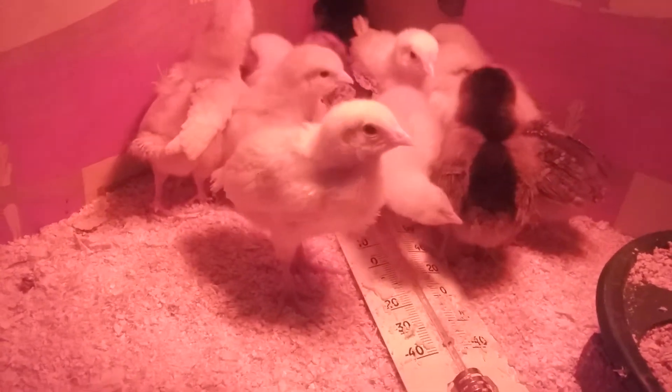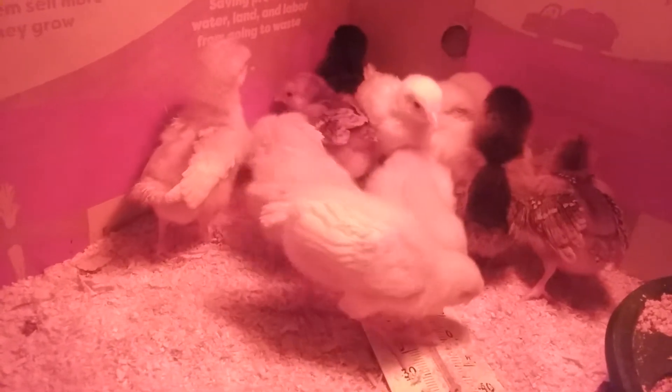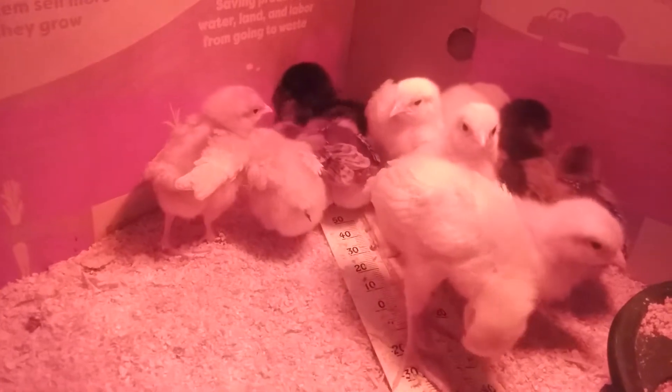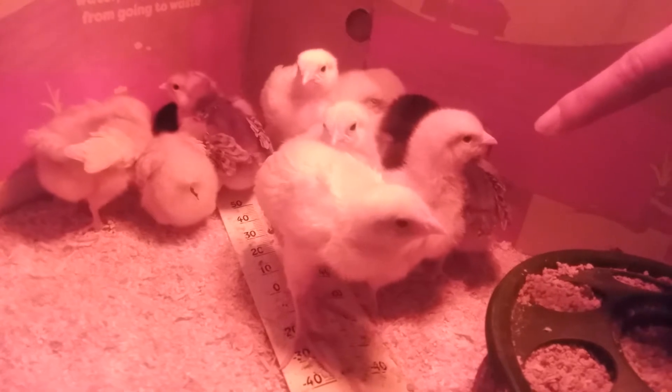Anyway, I just want to do a quick update of the little chickies. I'm sure they want to get back to eating and they don't want a camera in their face. So thanks for checking in. You make yourself a great day and we will see you next time.